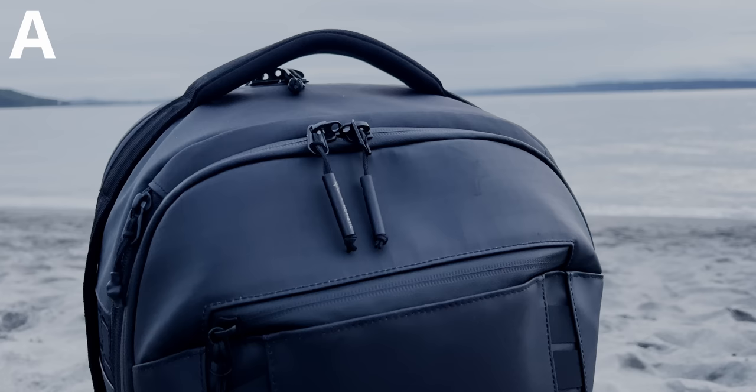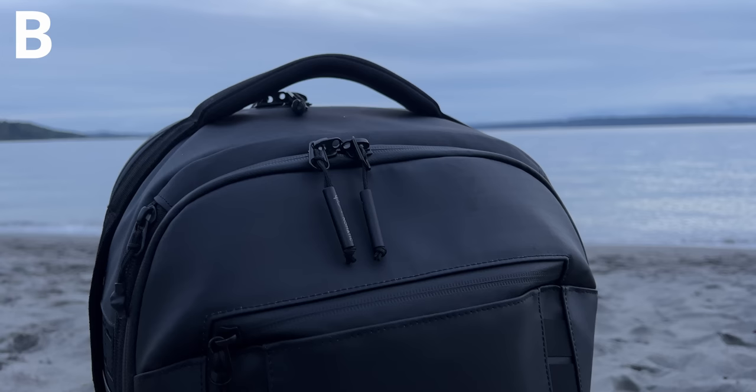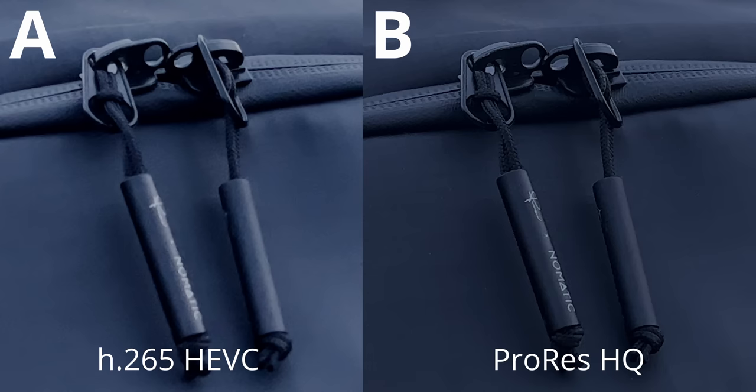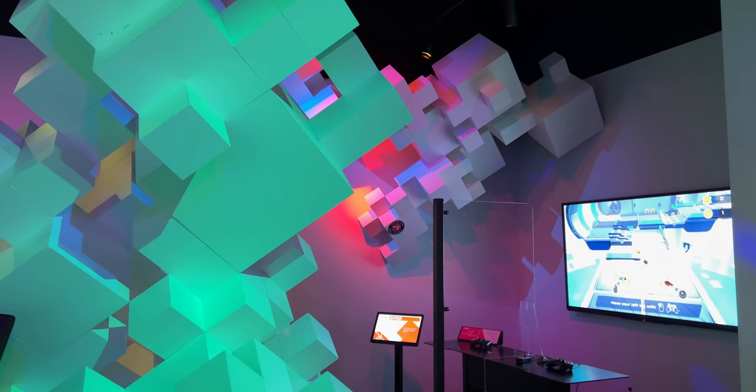I don't want to waste people's time, so if you can't tell the difference or don't care about the difference between this clip and this clip, you may not care for this feature at all. To my eyes, there is a huge difference. I don't know what YouTube compression is going to do to this, so if the video gets 500 likes, I'll release a bunch of sample footage for download so you can check out the raw files themselves.